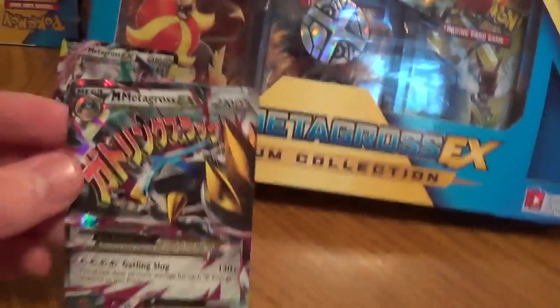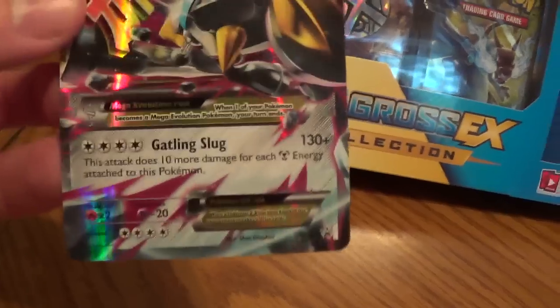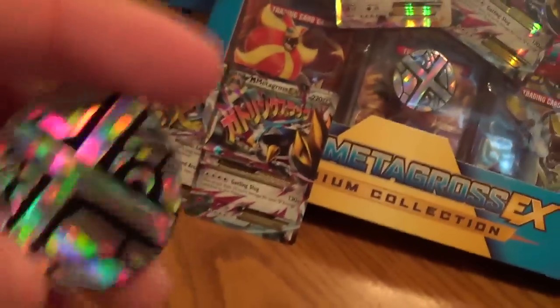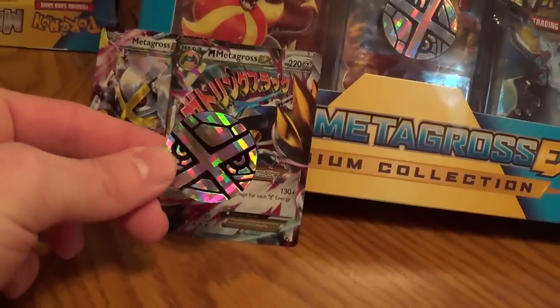In addition to that, you also get a Mega Metagross EX — it's a black star promo number XY 35. It also comes with a cool Metagross coin, which is quite large as you can see.